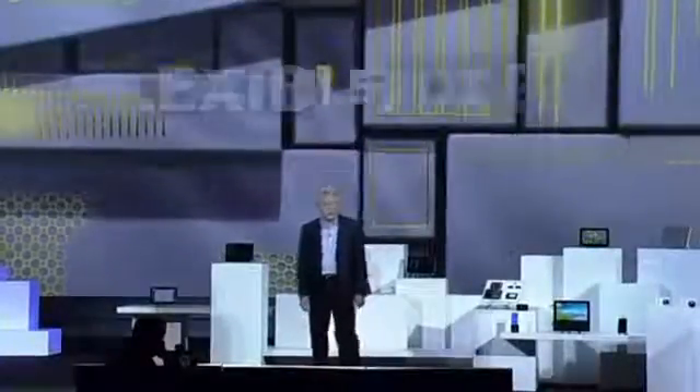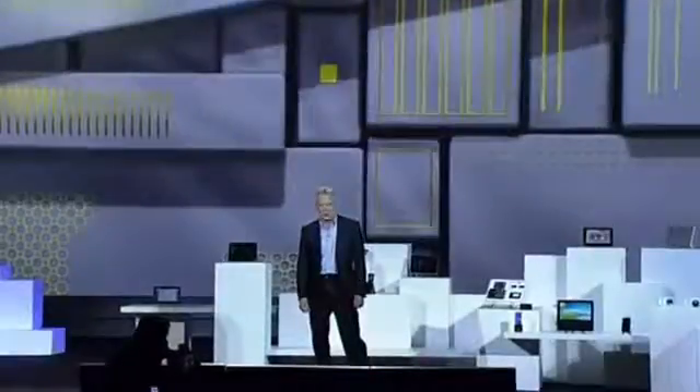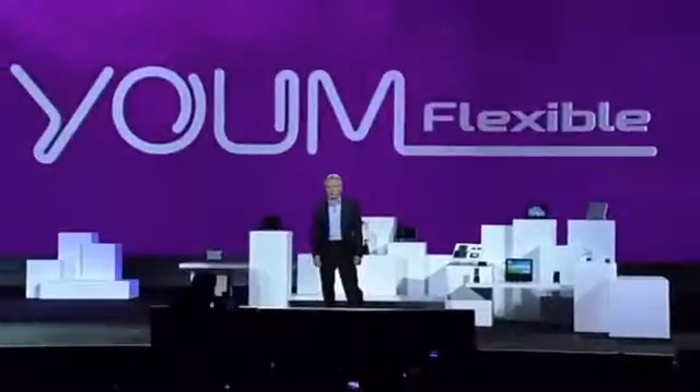Thanks to Samsung technology, OLEDs can now be flexible as well. We're so confident about the market potential of flexible OLEDs, we're creating an entire new line of them under the YUM brand name. YUM doesn't just bend the rules of display technology — it completely rewrites them.